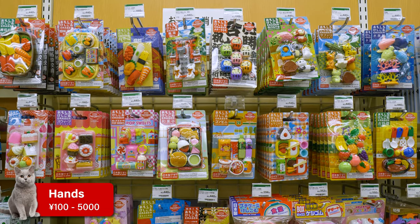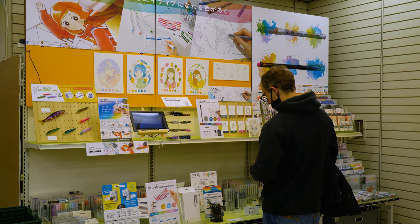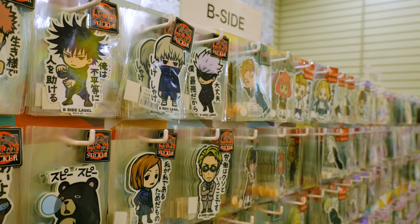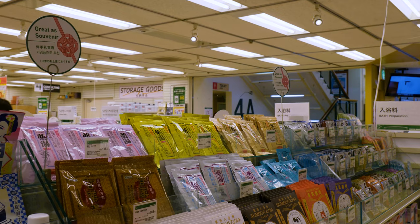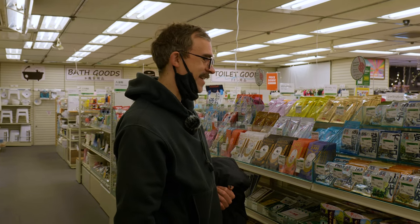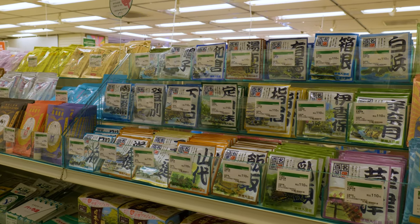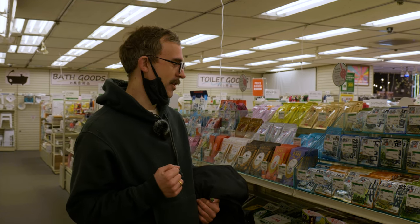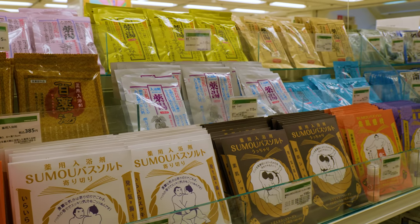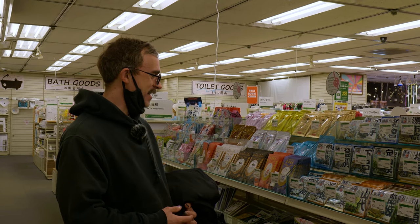At Hands you'll find a lot of fun Japanese-inspired stationery, great for both children and adults. They also have a fantastic sticker selection, including stickers from the well-known Japanese brand B-side label. Chris has even found some souvenir items in the bath section — a vast array of bath salts, because Japan is the country famous for its hot springs and bathing is a big part of Japanese culture. They make great souvenirs to give to friends back home.